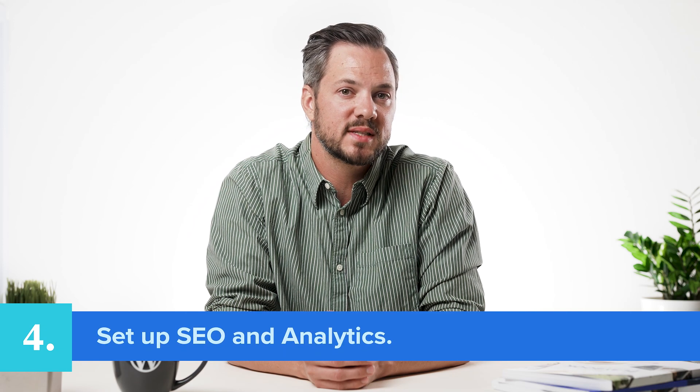Fourth, set up SEO and analytics. Optimize your website for search engines to attract the right traffic. Integrate analytics tools with your website to track key metrics and analyze your growth.